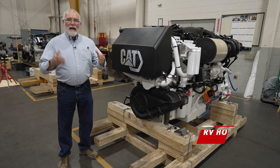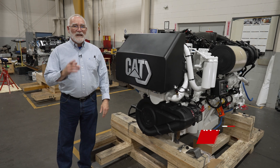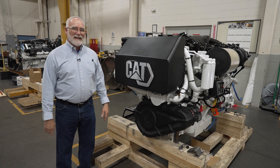Be sure to tune in next time as we reveal the boat for the first time and you get to see these engines going in. It'll be a good time. We're always happy to have you with us — please comment, share with your friends, and we'll catch you next time.